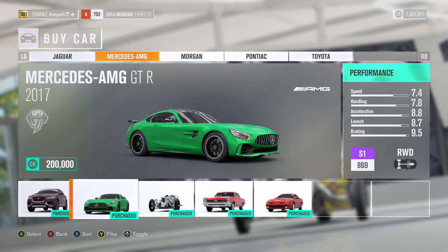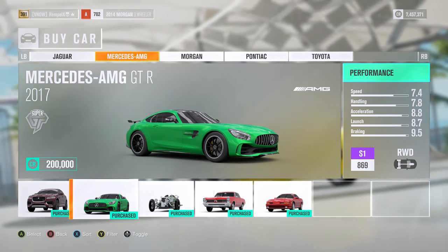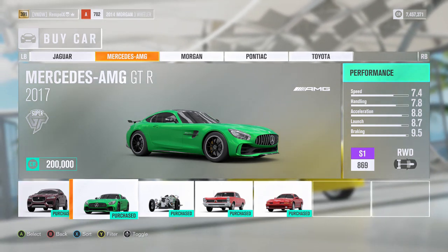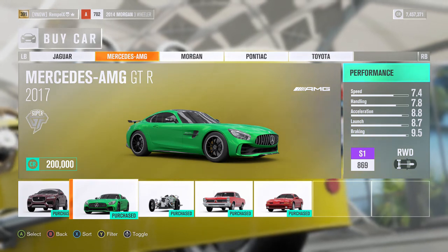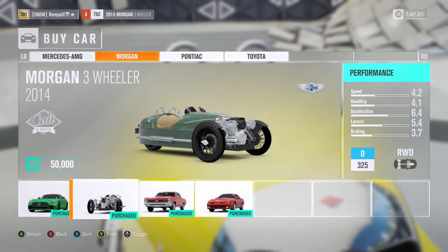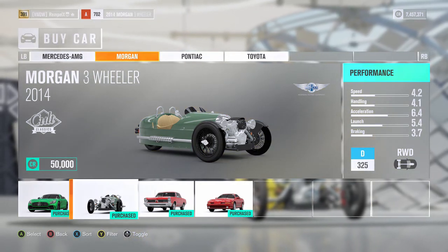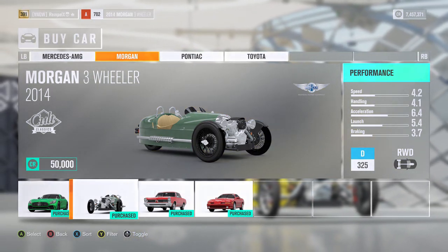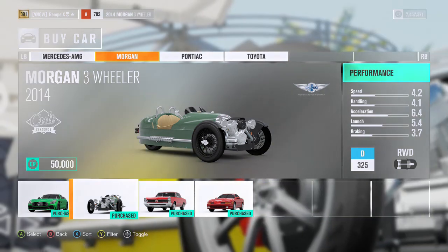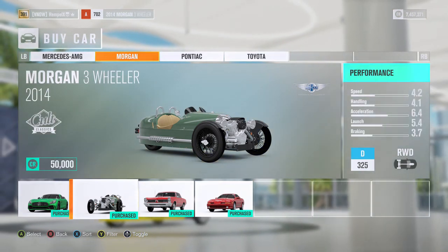The Mercedes AMG GTR 2017 — I've obviously bought this car already. I love this series of Mercedes, I love this car, it's awesome. The next car is the Morgan three-wheeler. This thing is absolutely fun — you can upgrade the motor to a motorcycle motor and this thing just slides like crazy.